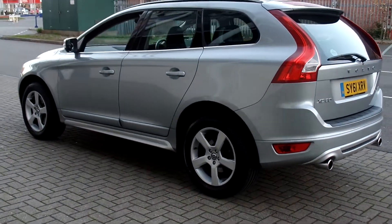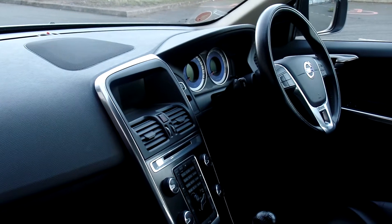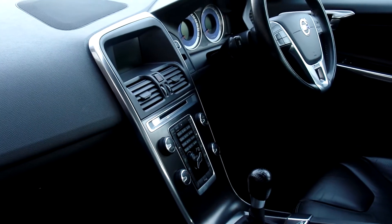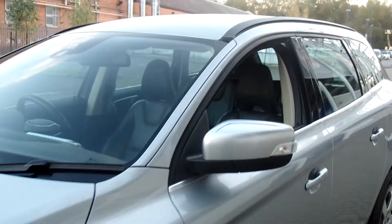It has a multifunction steering wheel, high performance audio, cruise control, climate control, a six-speed manual gearbox, CD player, and is also fitted with start-stop technology.